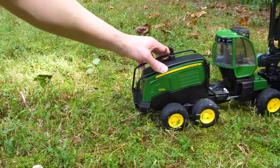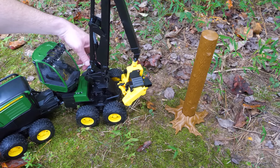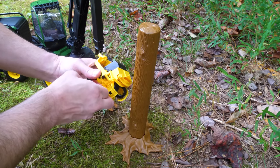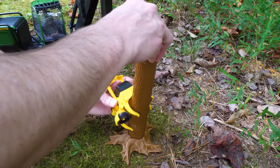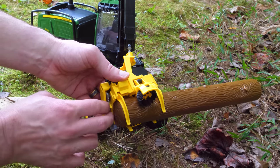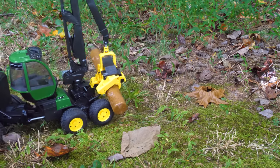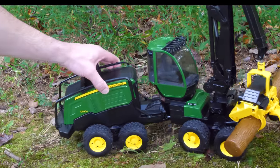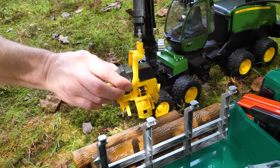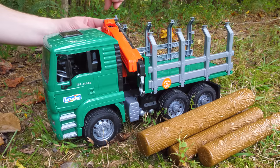Tree harvesters can cut down trees for wood. It looks like this tree is ready for harvesting. Our tree harvester gets its boom into position, and then we open the sawing unit to grip it onto the tree. The sawing unit then cuts the tree at the base. Then we can retract the saw and slide the trunk along the rollers for a better grip. Our harvester is now ready to deposit the new tree trunk, and it brings the trunk to our lumber work site. Now the wood is ready to be loaded, and for that we'll use our timber truck.